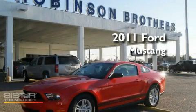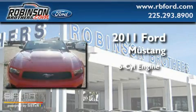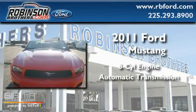This is a brand new 2011 Ford Mustang. It has a six-cylinder engine and an automatic transmission.